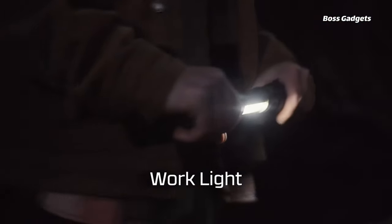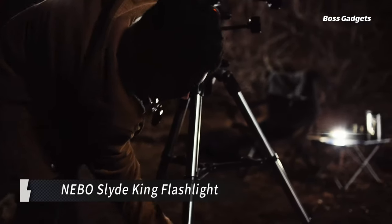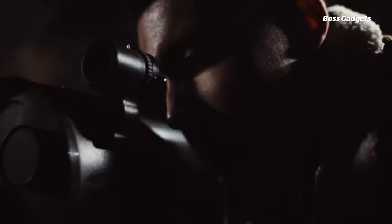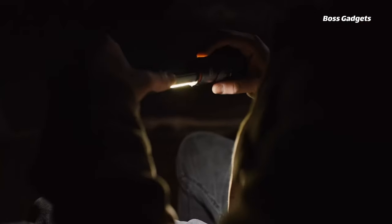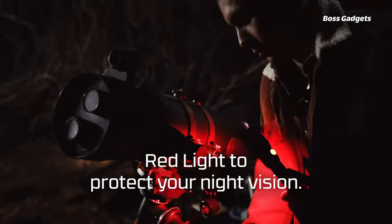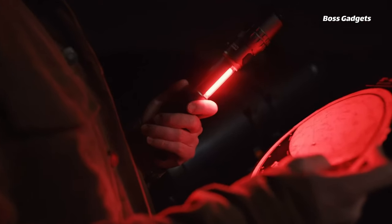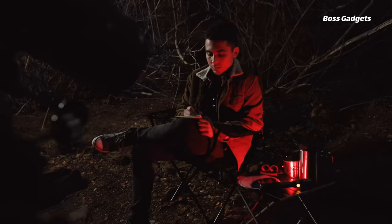This multifunctional powerhouse combines a 2000-lumen LED flashlight with a slide-out 500-lumen worklight in one durable, feature-packed design. With four light modes, 4x adjustable zoom, and programmable memory settings, the SlideKing lets you customize illumination for any task. The magnetic base enables hands-free use, perfect for DIY projects and job sites.